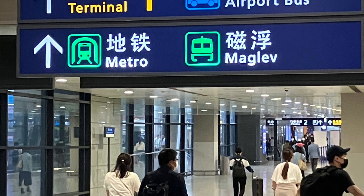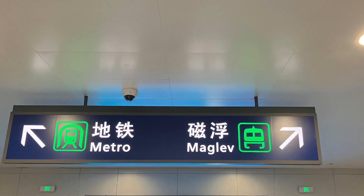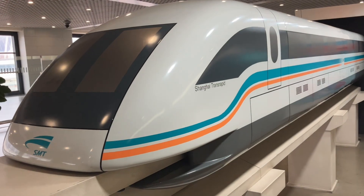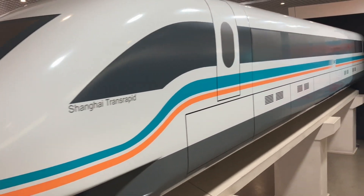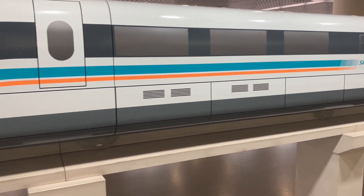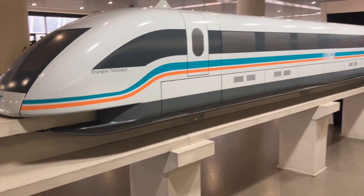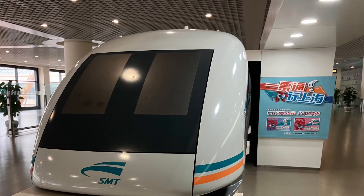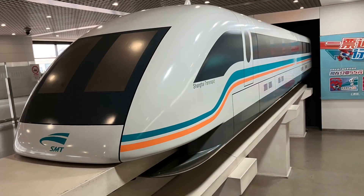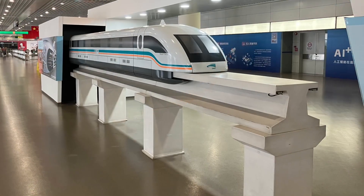Having just flown into Shanghai Pudong International Airport, I was confronted with some decisions — I could ride the Metro or the Maglev. The Maglev is a magnetic levitation train that uses magnets under the track to float slightly above the track and propel the train along it. I chose the Maglev because it's one of the only commercially accessible magnetic levitation trains in the world.